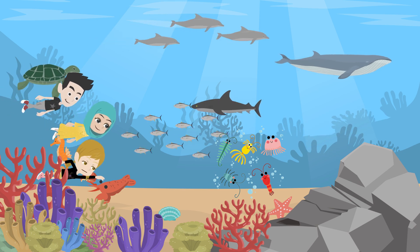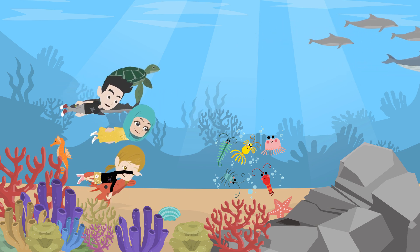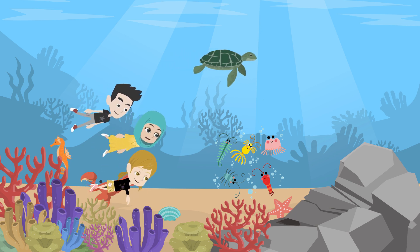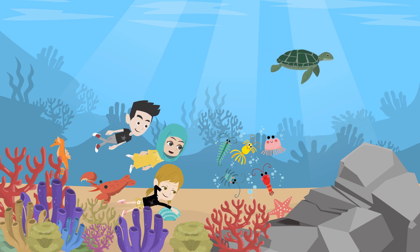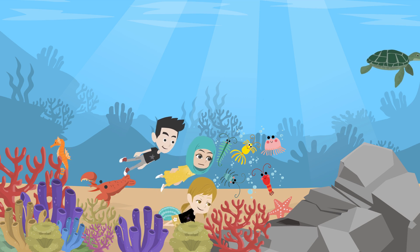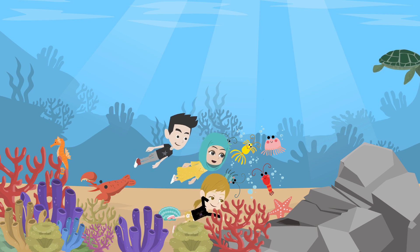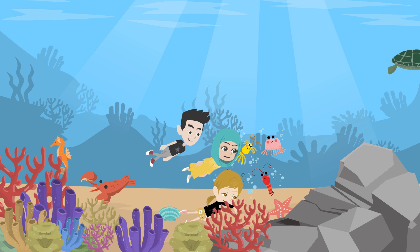Fizza, what are these tiny things floating around us? Yeah, they look like they're just drifting with the water. Those are called zooplankton, kids. They are tiny organisms that float in the water and are a crucial part of the marine ecosystem. Zooplankton come in many different shapes and sizes. Some are so small you can barely see them, like these tiny animals we see here.